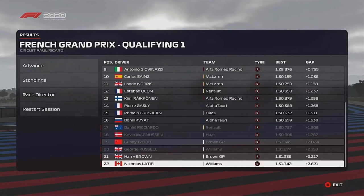Ahead of us are George Russell, Guanyu Zhou, Magnussen, and Daniel Ricciardo having a poor qualifying in the Renault.